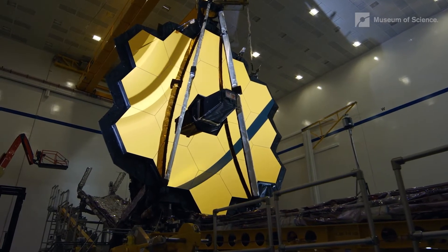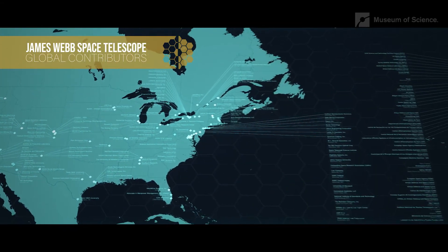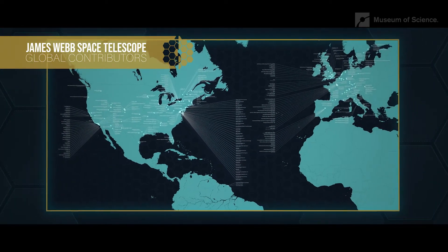We were holding our breath for July 12th to see if this great project — decades of work and many collaborations across countries around the world — would lead to scientific discovery. We were so excited to see the first images coming back from James Webb.